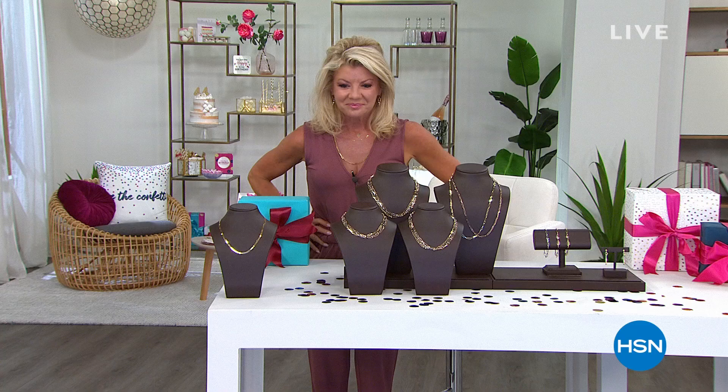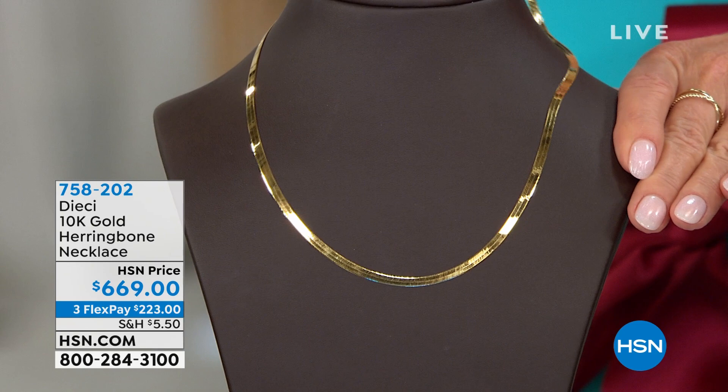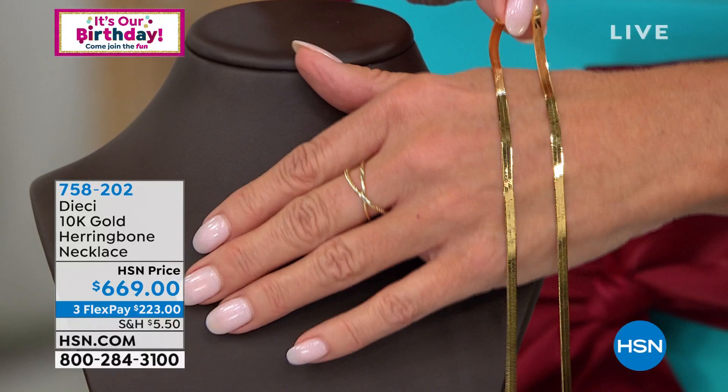Welcome back to our Italian gold exclusive here at HSN. Coming up is another classic that sold out very quickly when we originally presented it — the herringbone. The herringbone just reflects the light like nobody's business; it's always been incredibly popular and it's completely flexible. Look at the width — that is a lot of gold. Item 758-202 — it's like liquid, that's what it feels like and looks like.